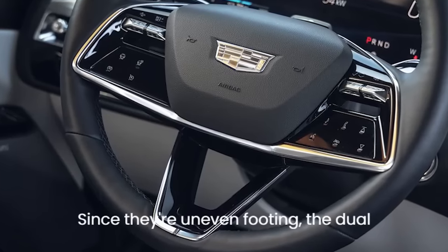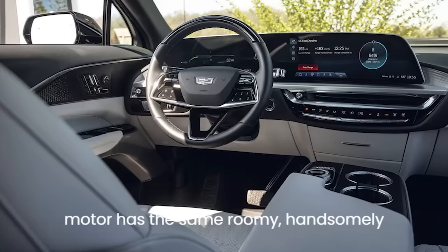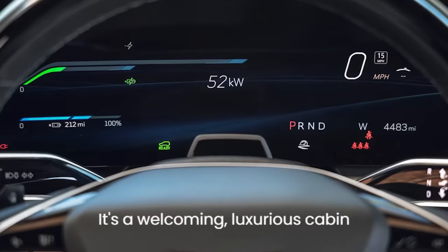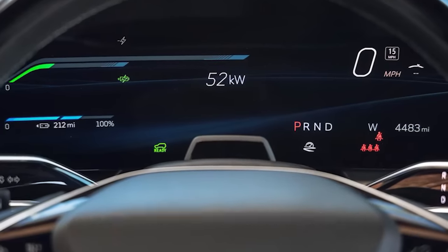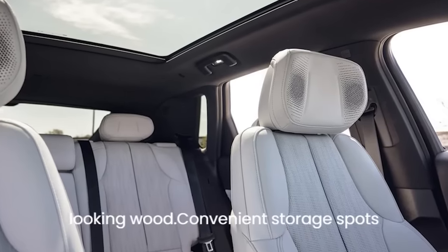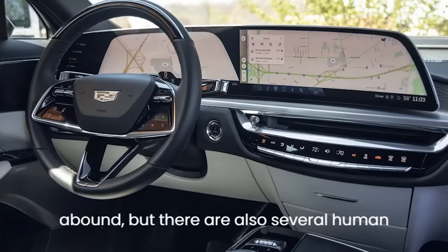Despite their uneven footing, the dual motor has the same roomy, handsomely designed interior as the single motor. It's a welcoming, luxurious cabin featuring nice lines, handsome leather seating, tasteful brightwork, and good-looking wood. Convenient storage spots abound, but there are also several human-machine interface issues.